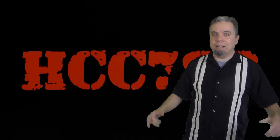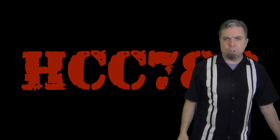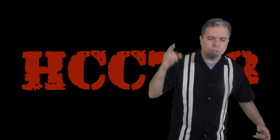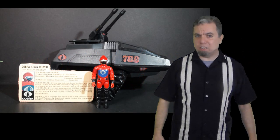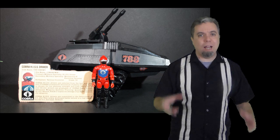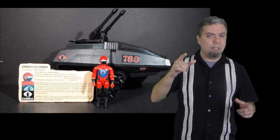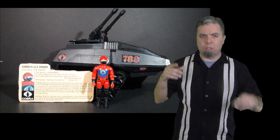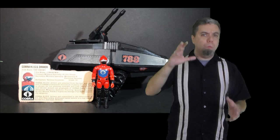This is Hooded Cobra Commander 788, and this channel has just hit 2,000 subscribers. And we will still be focused on G.I. Joe. And to celebrate 2,000 subscribers, I will be giving away a 1983 Cobra HisTank and HisTank Driver and the file card. The HisTank is something special for this channel because the HisTank 788 is where this channel gets its 788. I've done giveaways on this channel before, but this one will be a little different.